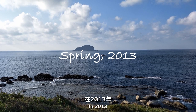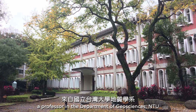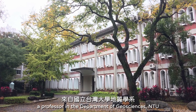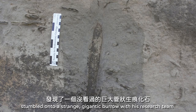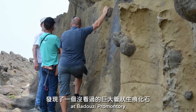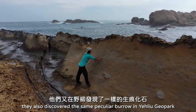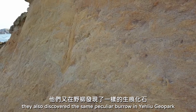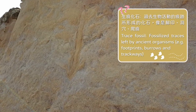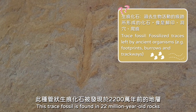In 2013, Ludwig Lomark, a professor in the Geoscience Department at National Taiwan University, stumbled onto a strange gigantic burrow with his research team at Badozi Promontory. Several months later, they also discovered the same peculiar burrow in Yehliu Geo Park.